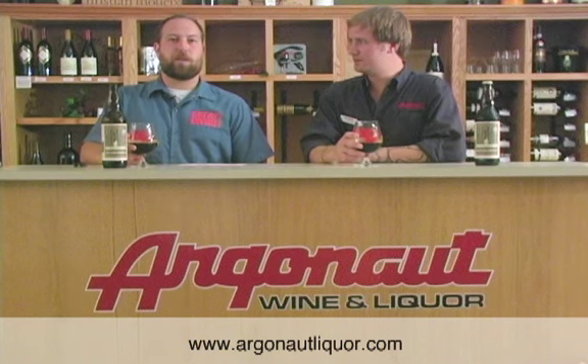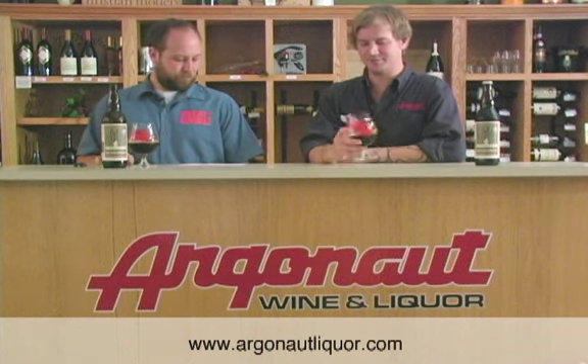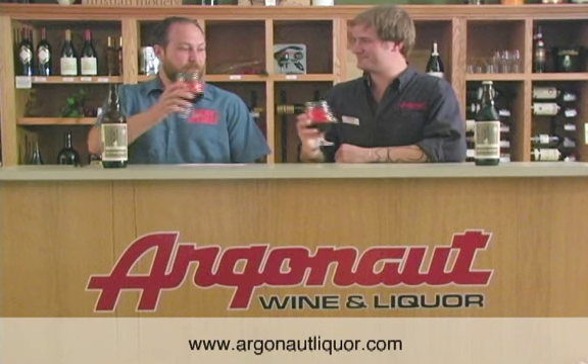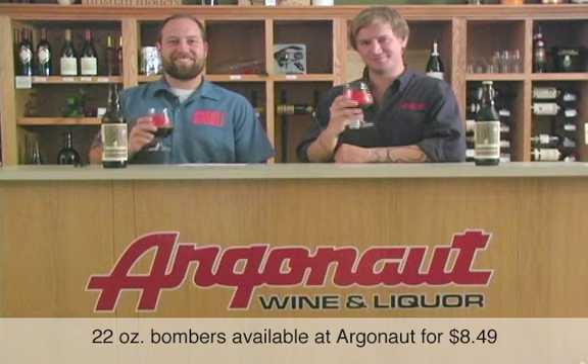This currently has a 100 out of 100 rating on Rate Beer, so you're in good company enjoying this beer. Well, thank you very much. Look for it at Argonaut — $8.49 on the shelf for a 22-ounce bomber. Cheers, Denver!